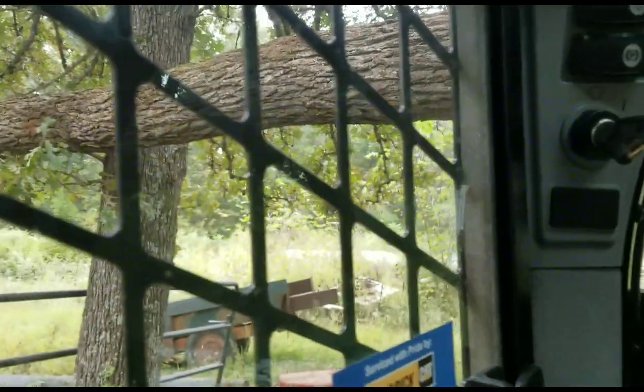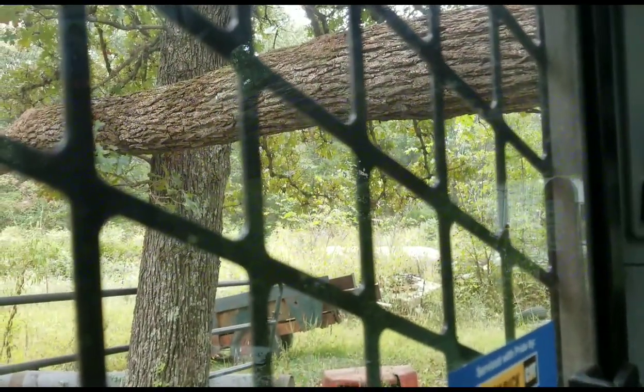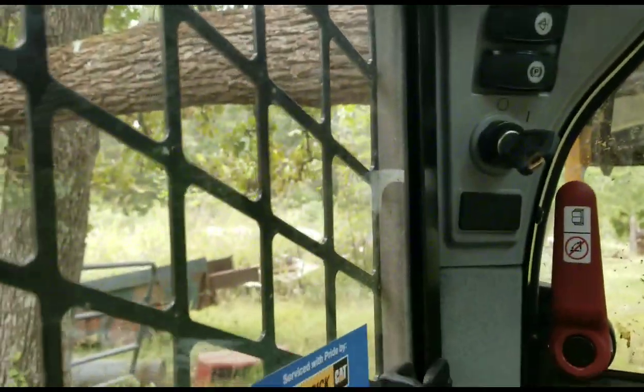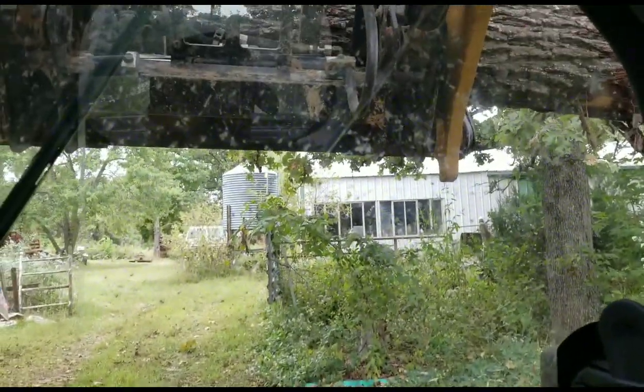So that's probably about 30 foot. I'd say that's a 30-foot log there all together. So we're going to see if we can weasel around in here and get it out. We're already almost touching the tree, so here we go.